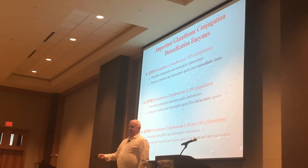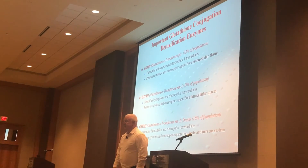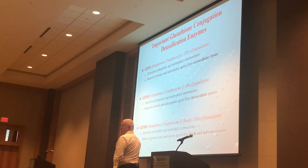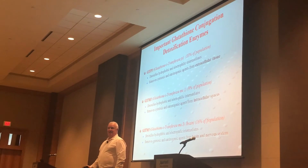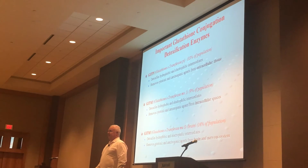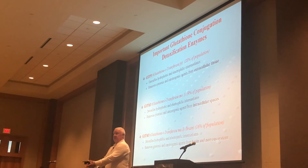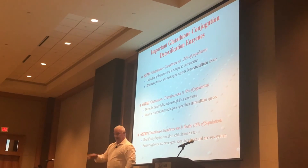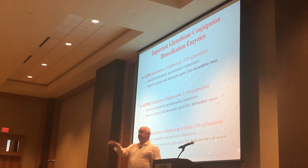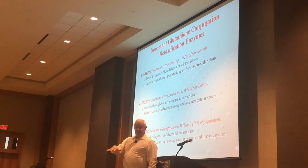In people who become postmenopausal, or women on birth control pills where progesterone has gone all the way down, glutathione becomes a more important agent. The first anti-inflammatory is steroids — cortisol and testosterone in men, and progesterone in women. Those are our major steroids for inflammation control. Vitamin D is another steroid for inflammation control — it's a seco-steroid.